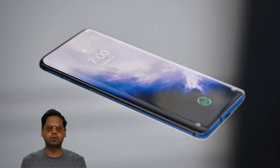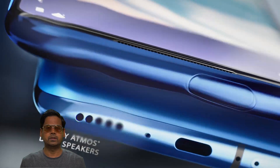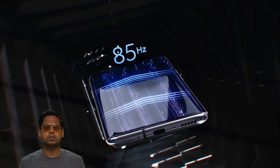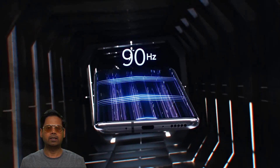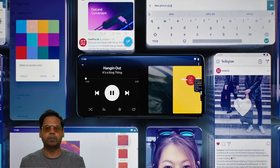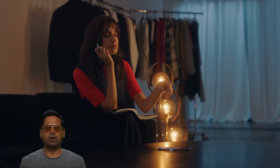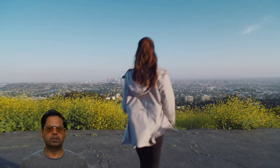The OnePlus 7 Pro officially launched today, and as expected all the tech YouTubers have flooded YouTube with reviews. Instead of another review, I want to talk about the design choices that OnePlus has made with this phone and analyze the pros and cons — whether these design choices are actually meant for consumers like you and me, or for the company's bottom line.